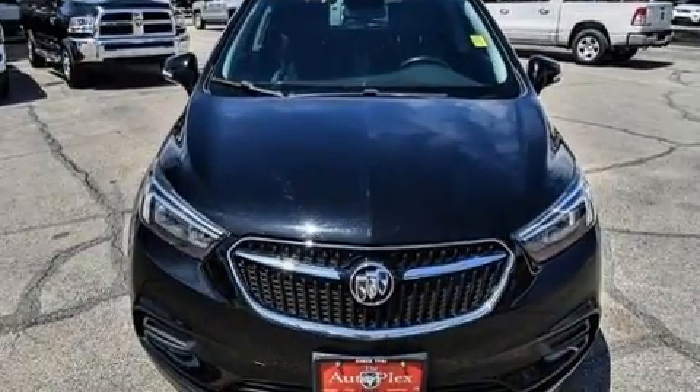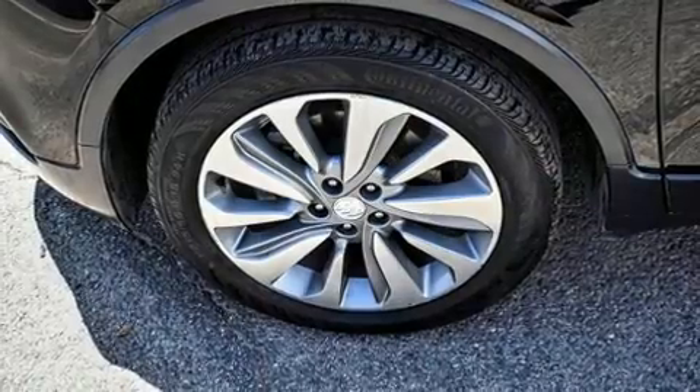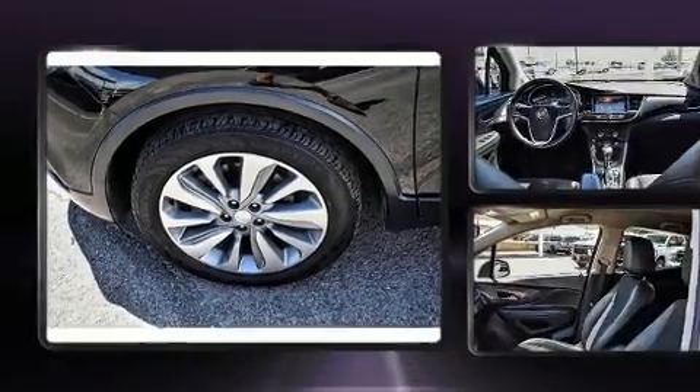It distinguishes itself with features such as delay off headlights, a rear window wiper, one-touch window functionality, an outside temperature display, and cruise control.